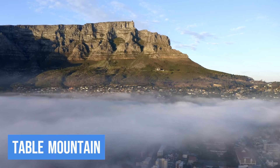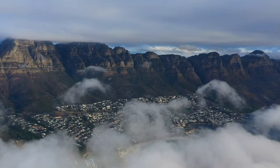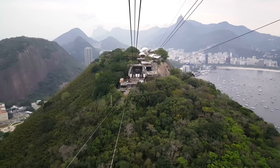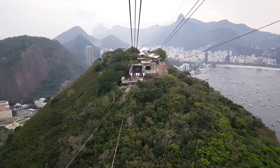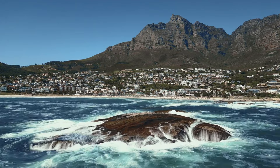1. Table Mountain. Our first stop takes us to the iconic Table Mountain. Towering over the city, this flat-topped wonder offers panoramic views that will leave you in awe. The cable car ride to the top is an adventure in itself, providing a 360-degree perspective of Cape Town and the surrounding ocean.